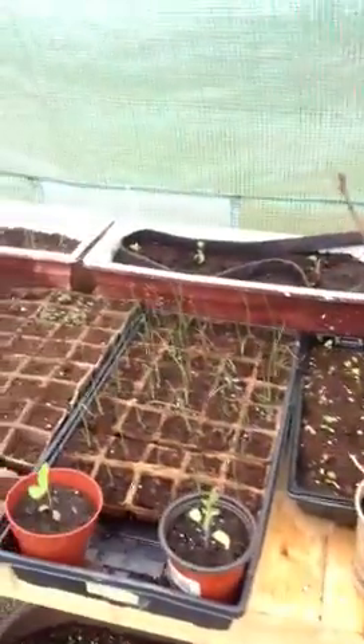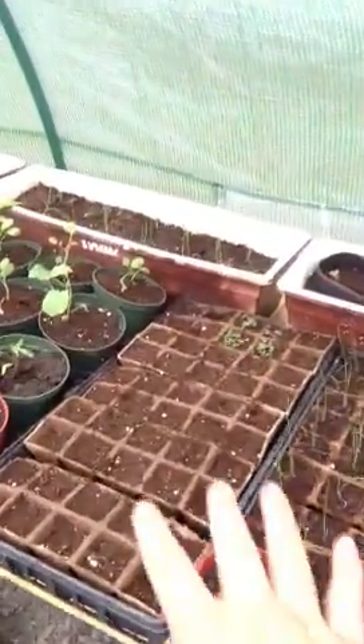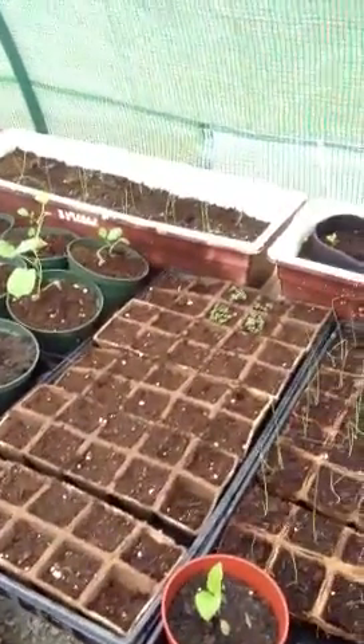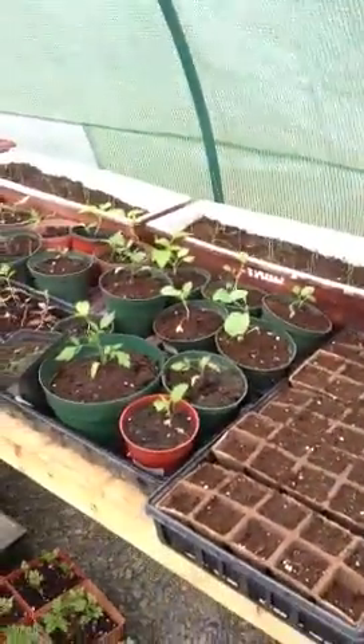So these are, most of them vegetables. These are herbs I planted just like 3-4 days ago. Some of them are actually starting to sprout — that's the word I was looking for, sprout.